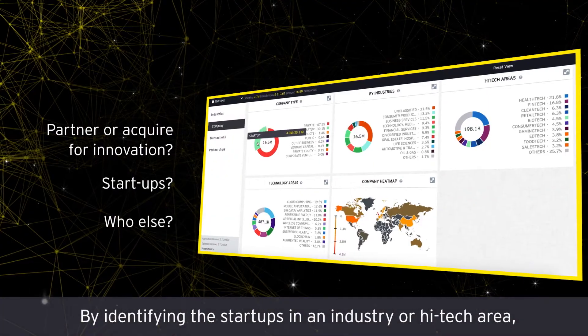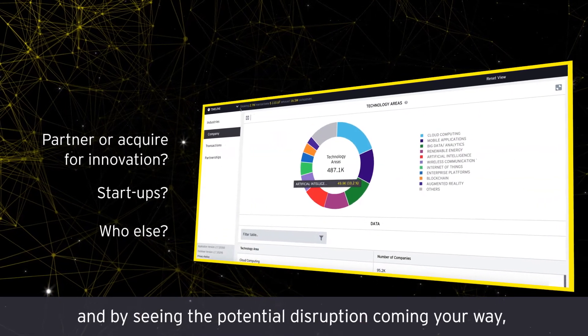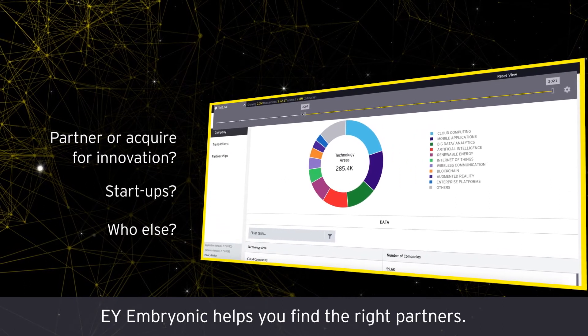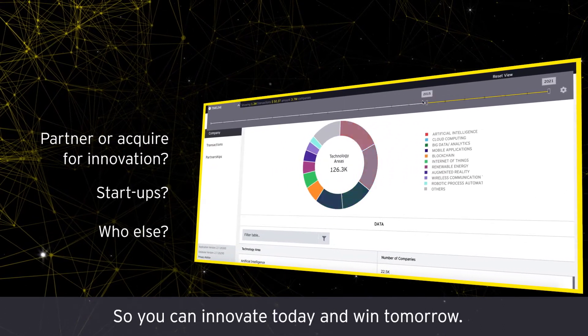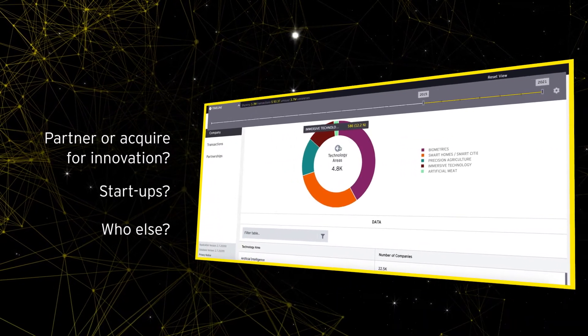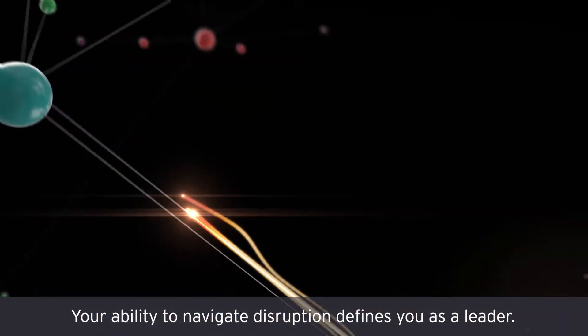By identifying the startups in an industry or high-tech area and by seeing the potential disruption coming your way, EY Embryonic helps you find the right partners so you can innovate today and win tomorrow. Your ability to navigate disruption defines you as a leader.